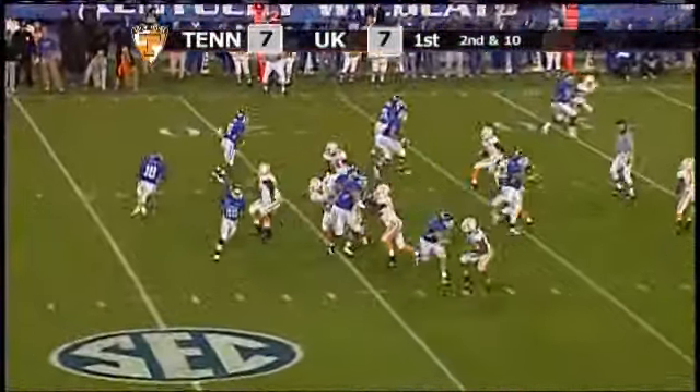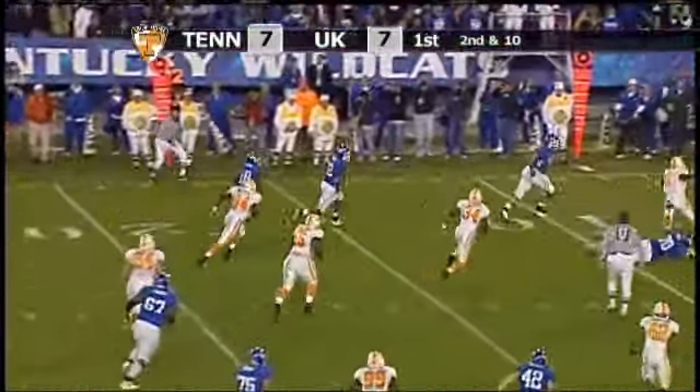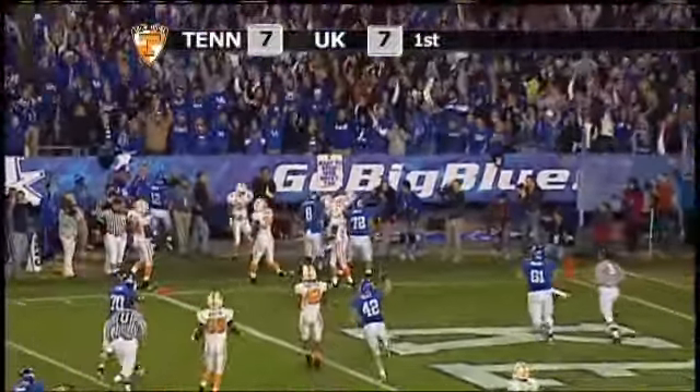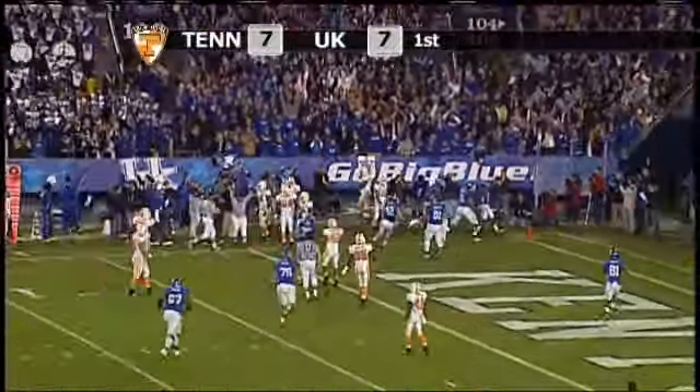There's the direct snap and an end around going to Cobb. On the left side to the 15, to the 10, to the 5 — dives for the end zone. There's the signal: touchdown Kentucky.